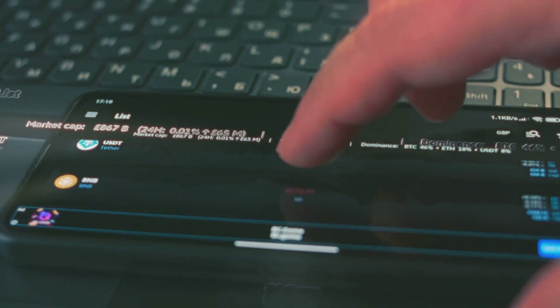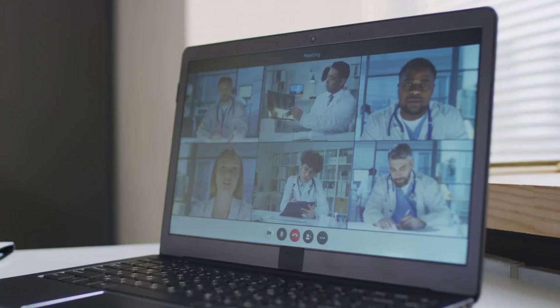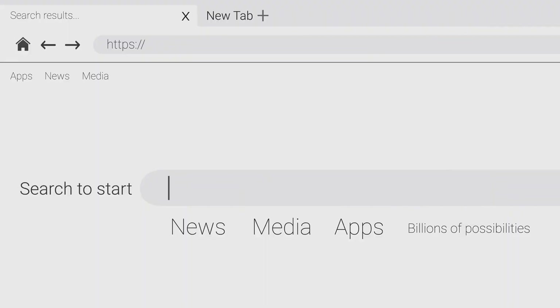You've heard of blockchain — it's the tech behind Bitcoin and other cryptocurrencies. Imagine a digital notebook shared across thousands of computers worldwide. Once something's written, it can't be changed or erased, making it super secure. It's a public ledger.